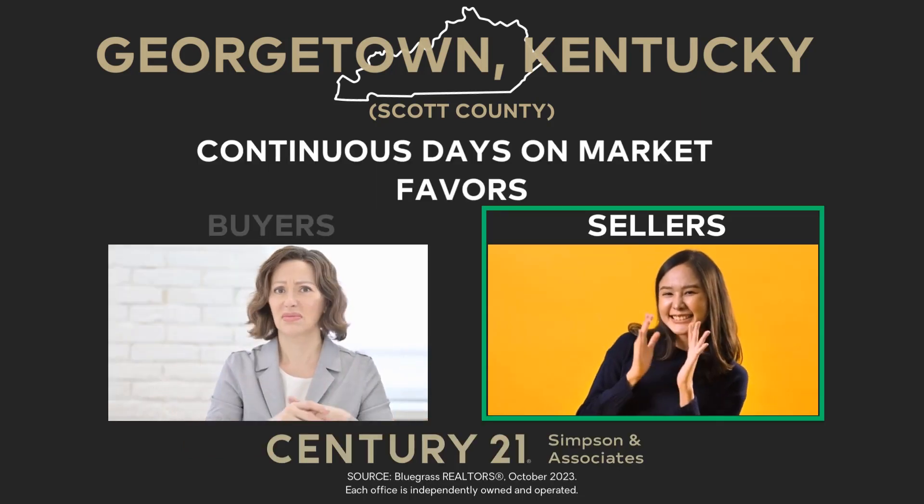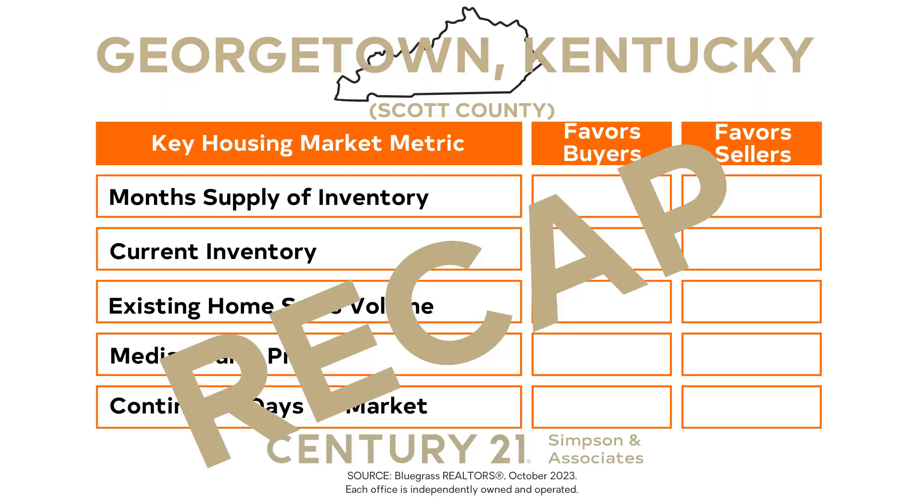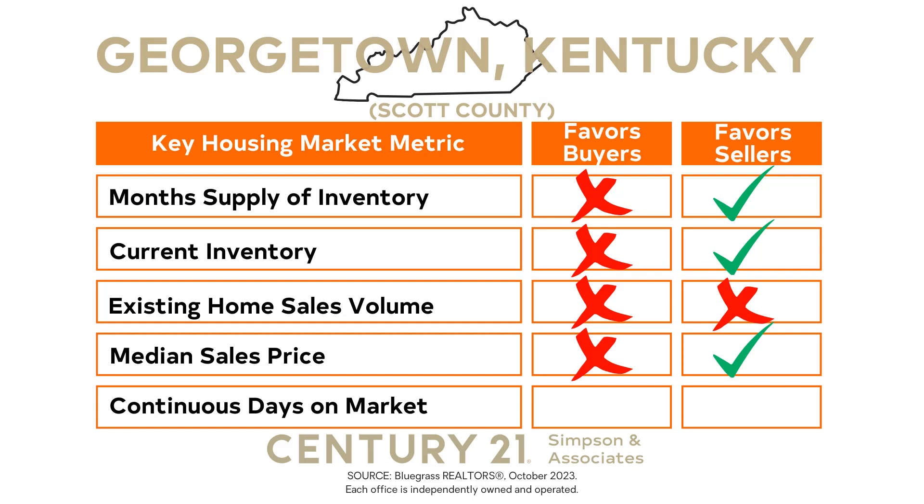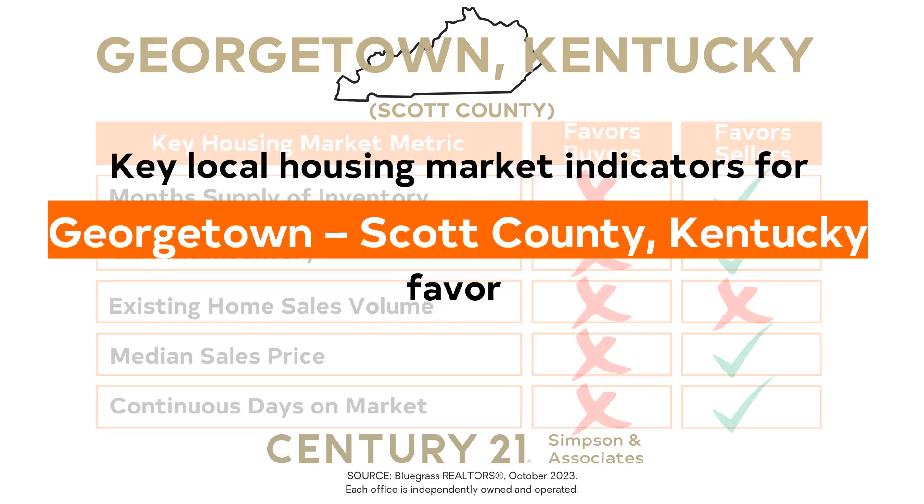The continuous days on market indicator favors sellers because of the sustained demand in the market. Now let's recap the insights we've gathered about the key local housing market indicators for October 2023 in Georgetown-Scott County, Kentucky. The month's supply of inventory favors sellers, indicating a low supply of homes available on the market, creating an advantageous environment for sellers in terms of pricing and competition. Current inventory favors sellers with inventory holding steady. The existing home sales volume favors neither buyers nor sellers. The median sales price also favors sellers — the increase indicates a market where property is likely to hold its worth. Lastly, the continuous days on market indicator shows that homes are selling at a fast pace, favoring sellers who can find buyers quickly. Considering these key indicators collectively, the overall market for October 2023 in Georgetown-Scott County, Kentucky favors sellers.